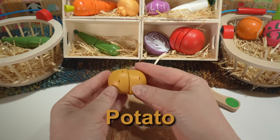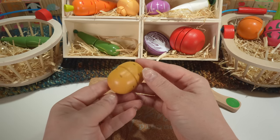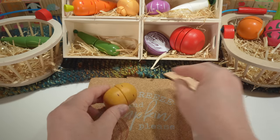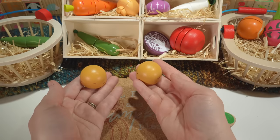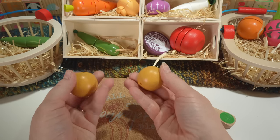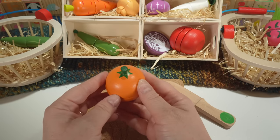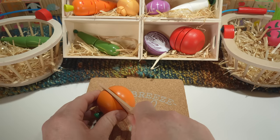Here's a potato. Our potato is brown and it has darker brown spots. Potatoes are a vegetable. Here's an orange. Our orange is orange. Oranges are a fruit.